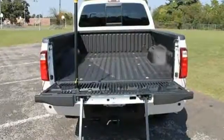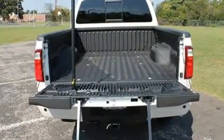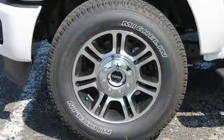So it doesn't matter how bad the roads are, you'll rest assured that you're safe and secure, surrounded by multiple airbags, as well as standard stability and traction control.